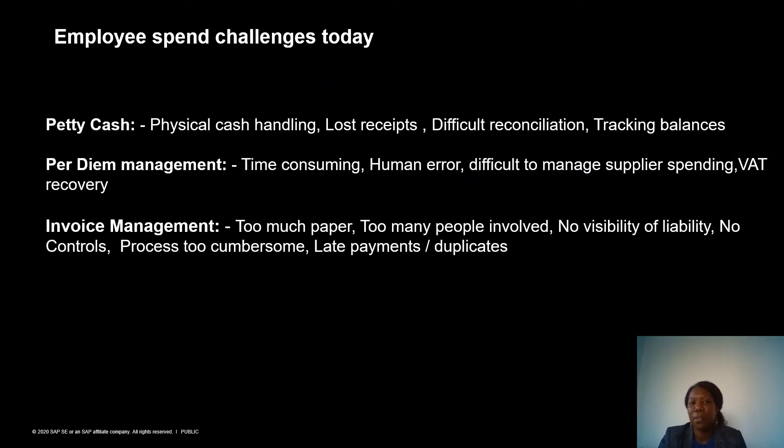I'm going to cover three topics today all around employee spend. The first topic is petty cash. We see in certain industries, like retail and some gas stations, there's a petty cash flow process in place which is manual and difficult to manage, difficult to reconcile, and difficult to track balances. I'll be speaking about how we can help to improve those processes and how we can get better automation in those areas.